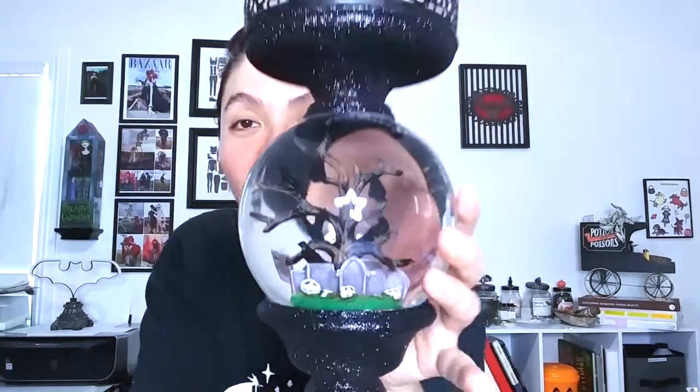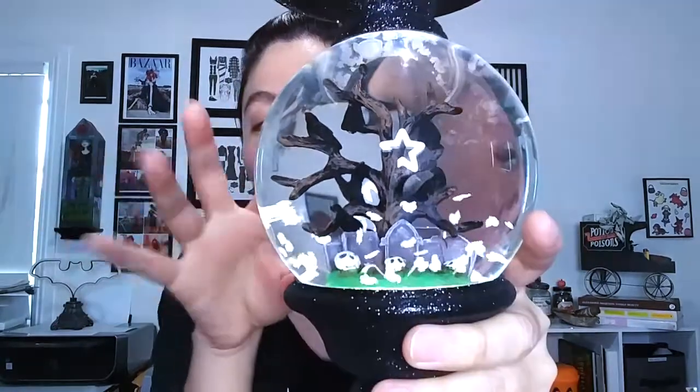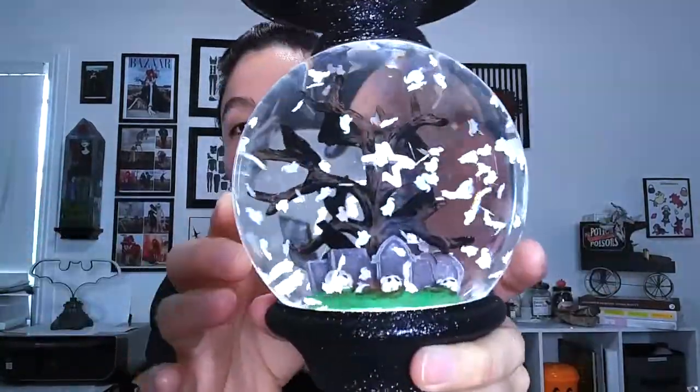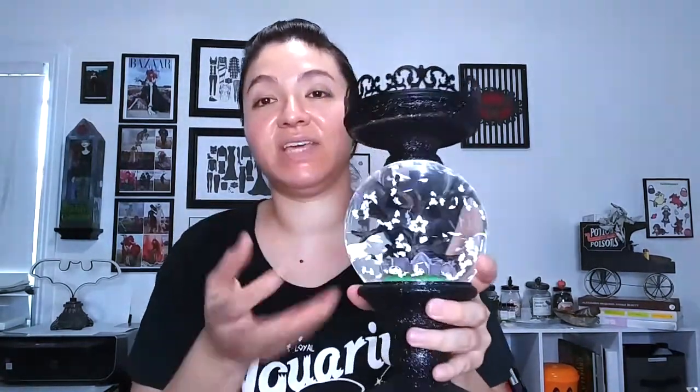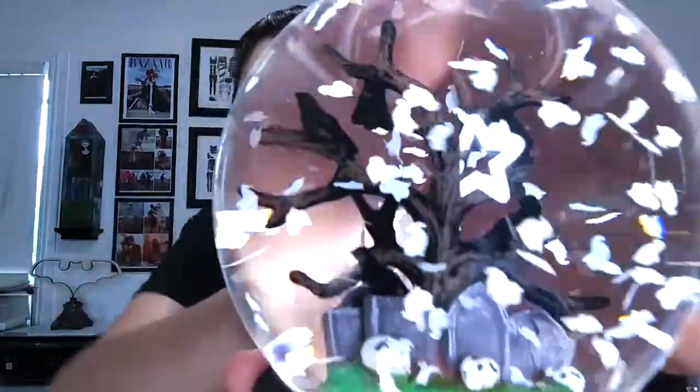My last piece is this candle holder — a water globe one with a cemetery scene featuring crows, tombstones, and the magical part is that when you turn it on, it looks like little ghosts are haunting the graveyard. I absolutely love these water globe ones because they add spookiness without overdoing it. It has lace detailing on the rim and glitter all over, and it's quite heavy. I love the little ghosts floating around inside — everything about it is so cool.